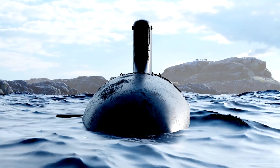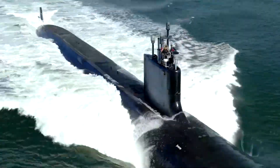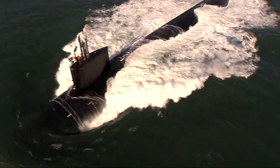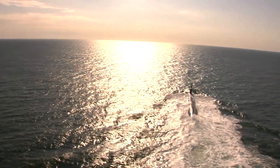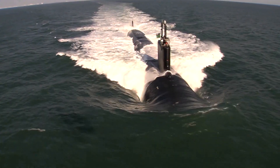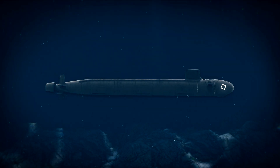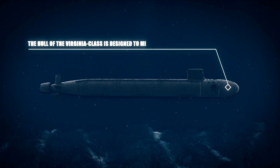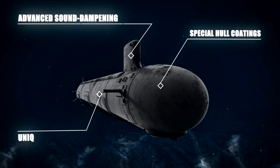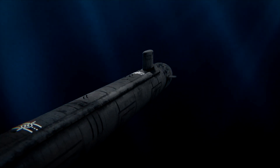The Virginia-class submarines are a testament to the ingenuity and technological advancements achieved by the U.S. Navy. One of the most critical aspects is their stealth — operating undetected in enemy waters is paramount for mission success. The Virginia class achieves this through several innovative design elements. The hull is designed to minimize acoustic signatures, using special hull coatings, advanced sound-dampening materials, and a unique hull shape that significantly reduces the noise generated as the submarine moves through the water.